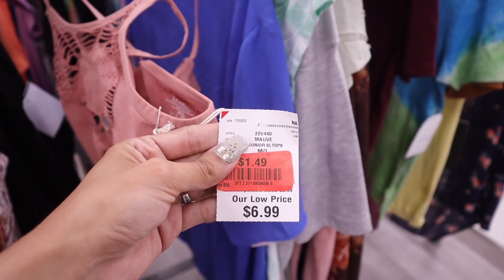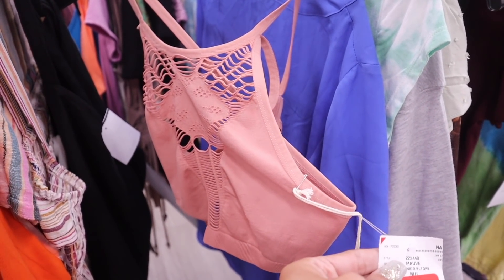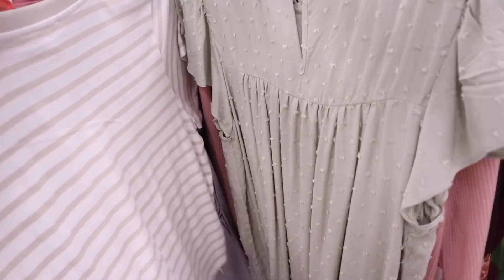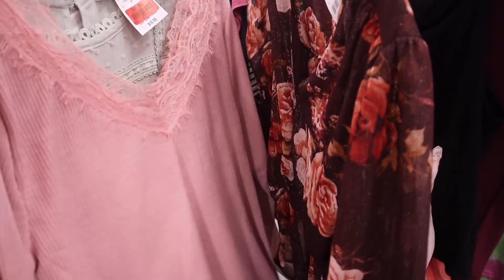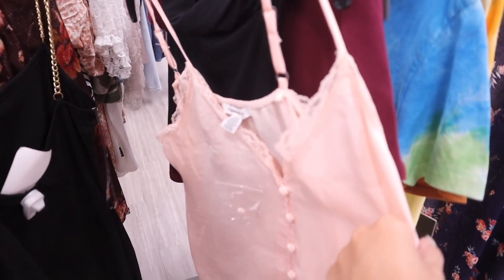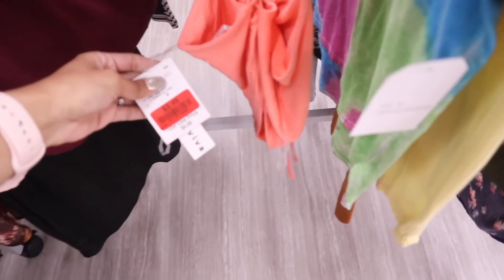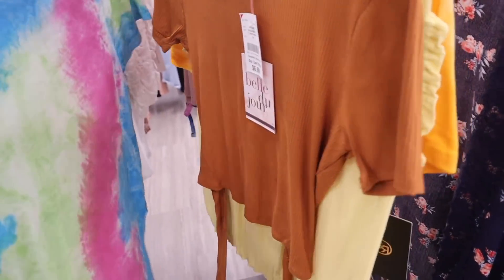Before trying on shoes, I want to look at the clothing clearance section — I usually hit the jackpot there. There's a sports bra for $1.49 that no one has picked up yet — so cute with leggings. There's a top for $3.49, another for $4, a mint green one for $7, a pink lace long sleeve, a dress with a gold chain for $11, and an American Eagle fall crop top for $6.